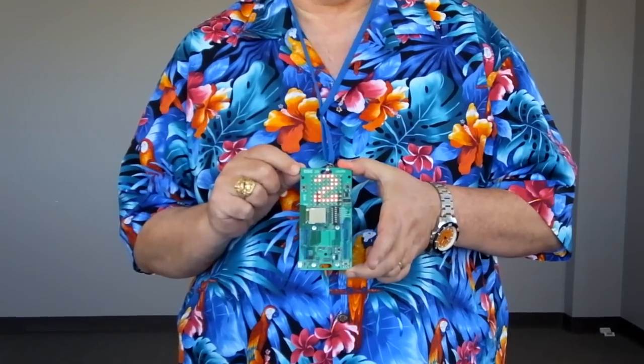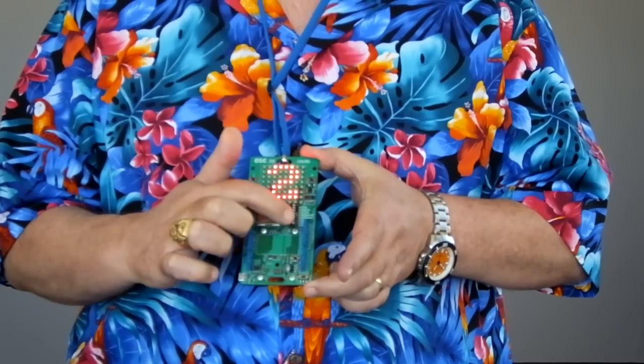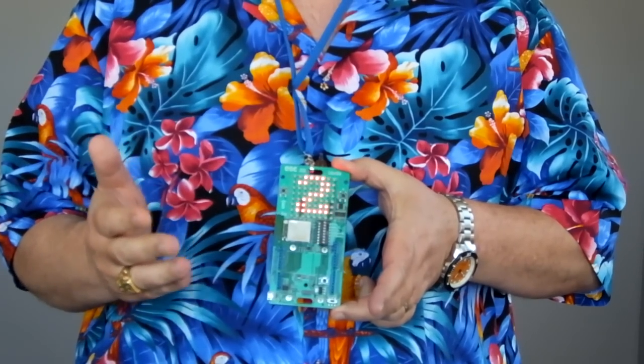In addition to displaying ESC 2016, we can also use these buttons to program our names into it. We can also use these switches to tell the badge what our areas of interest are, like hardware, software, analog, digital, IoT, STEM.